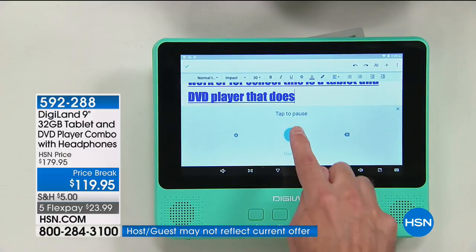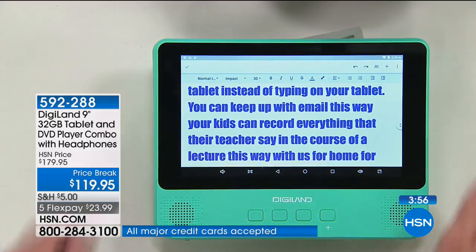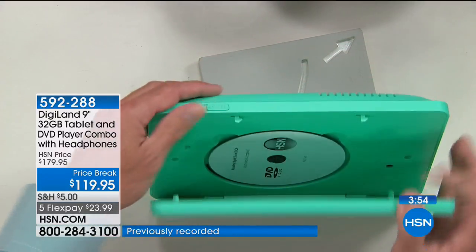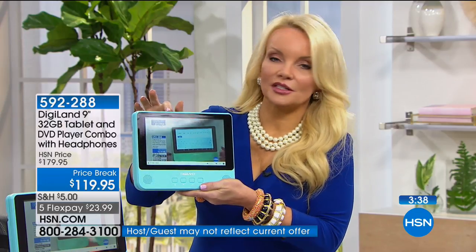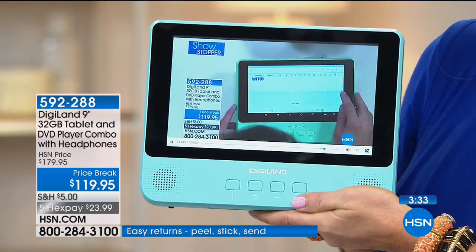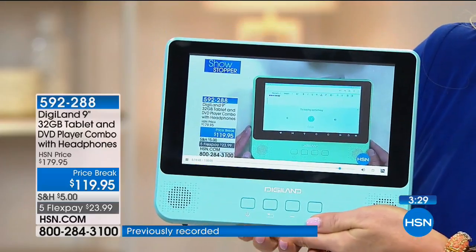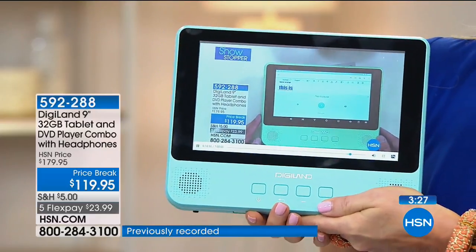It wasn't one sentence — it was a paragraph — and it got every word. Sometimes your phone can't get every word when you're trying to text something, so this is super high quality voice recognition. I'm actually doing streaming video right now, watching HSN live, but if I want to pop this open and put in a DVD I could. We've sold tons of these at $179; today it's our lowest price of $119.